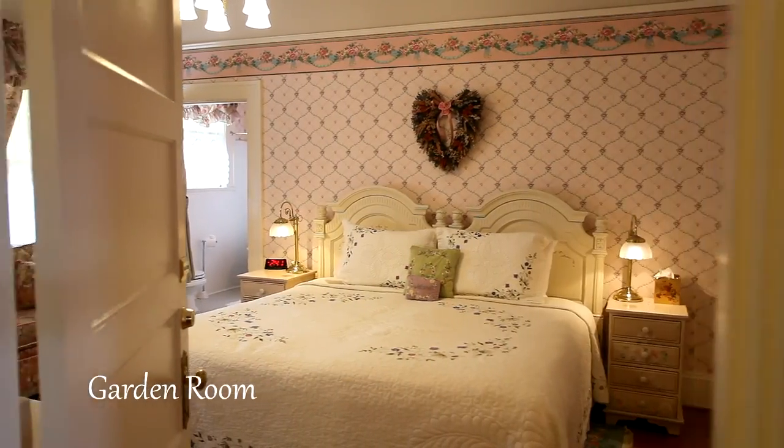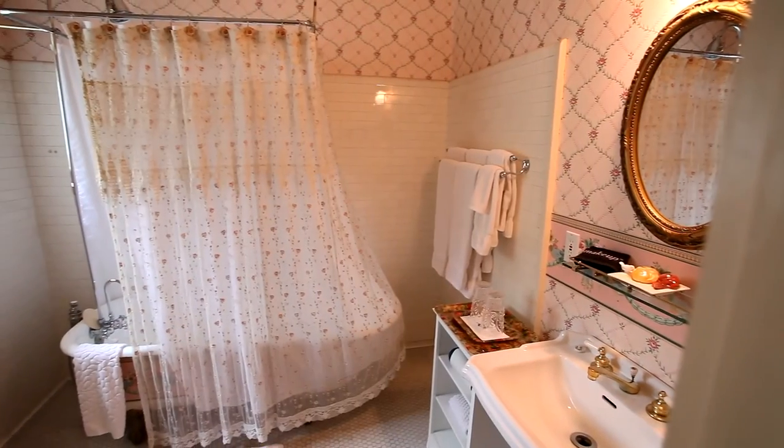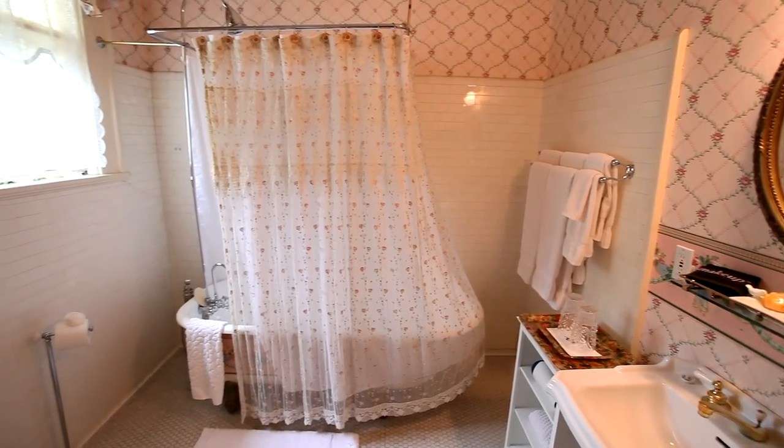You can rejuvenate in the Garden Room with its vintage appointments and quiet sitting area, and relax in the clawfoot soaking tub and shower.